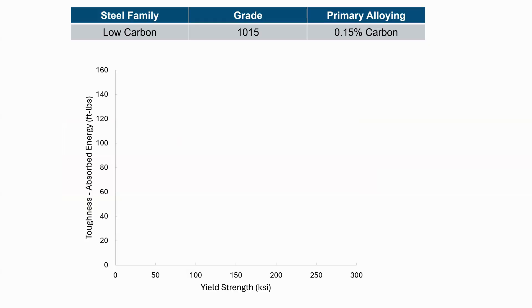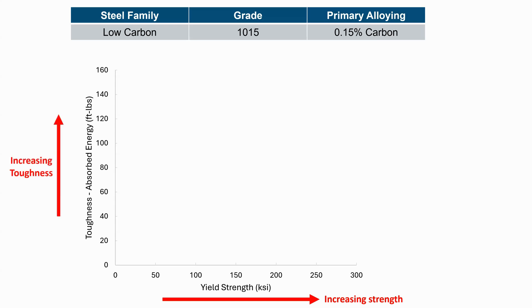To talk about the common trends we should be aware of when designing, we're going to plot the tensile strength — in this case the yield strength — against the toughness. On the bottom axis, as we go further to the right, we're increasing the yield strength. On the left-hand side, we're plotting toughness, or the absorbed energy from Charpy impact testing.